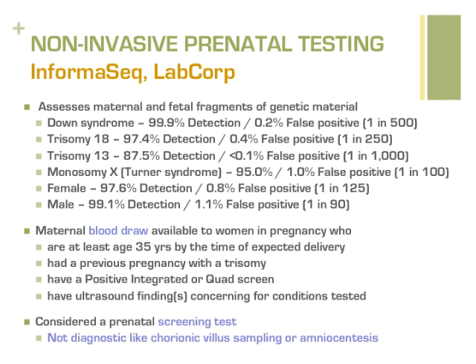However, since false positive results are possible, following a positive NIPT result, further testing is recommended by either amniocentesis during pregnancy or a blood test after the baby is born. NIPT has been determined to be effective for women who are at least age 35 by her due date, who have had a previous pregnancy affected with a trisomy, who have an increased chance for the conditions determined by integrated or quad screening, or who have ultrasound findings concerning for one of these conditions. Like integrated or quad screening, NIPT cannot determine for sure if a baby has one of these chromosome conditions. Additional diagnostic testing would be needed to know for sure.